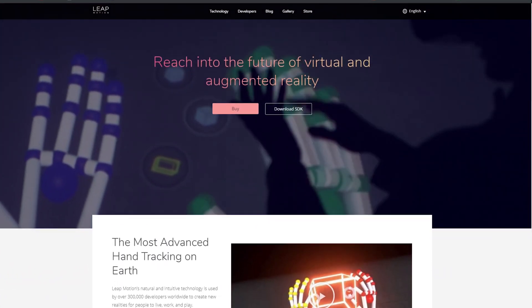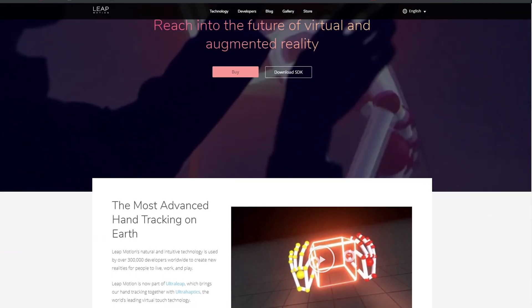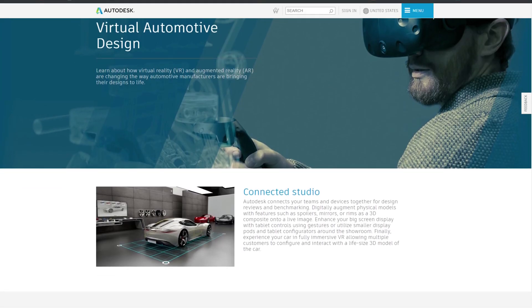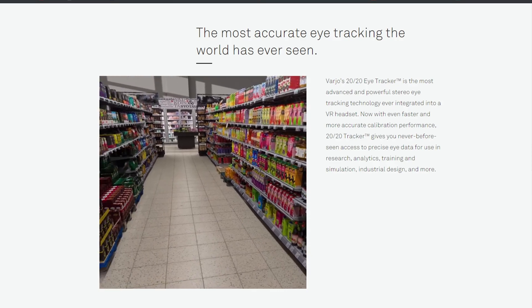This is clearly targeted at enterprises: it's designed for training, and potentially for design work. More and more in the automotive industry, for example, people are starting to use VR headsets to review or even design cars — there are CAD packages now where you can design in VR. The supermarket dwell-time-on-aisles example we've already discussed is another application.